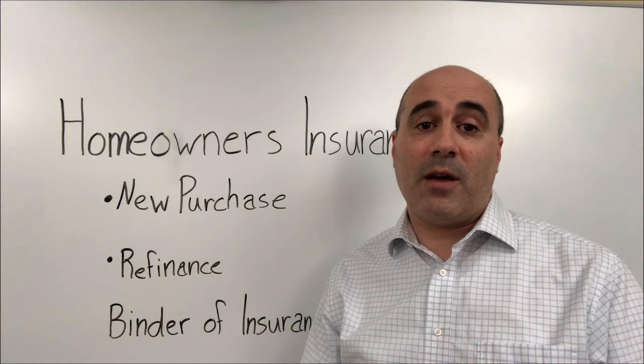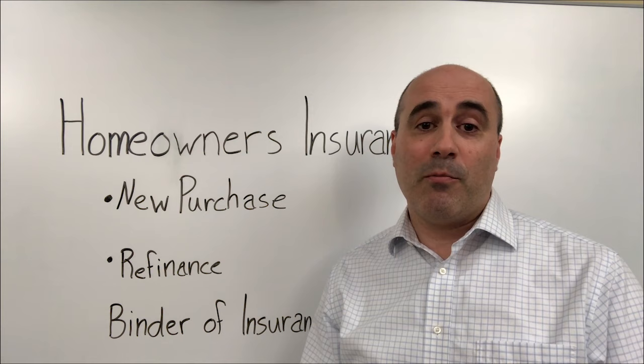But again, it's very important that you have that binder ready prior to the closing, or again, it's not going to take place.